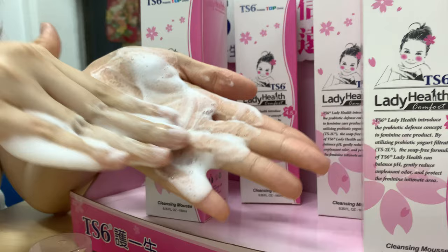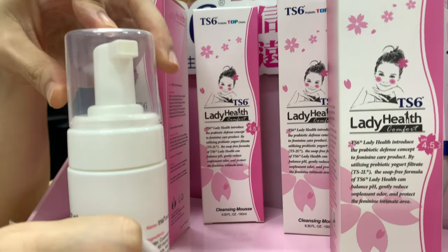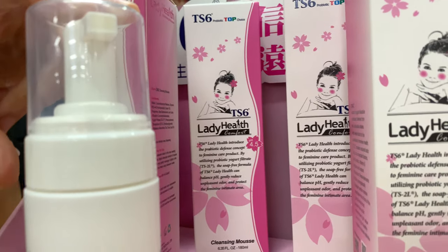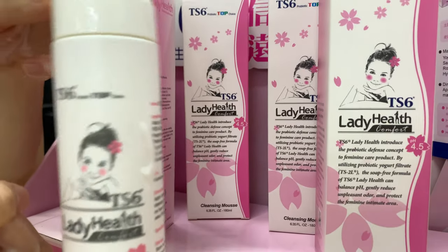It has a nice smell as well — a cherry fragrance. It's very useful for ladies' health, so just try it at Voxon. Thank you!